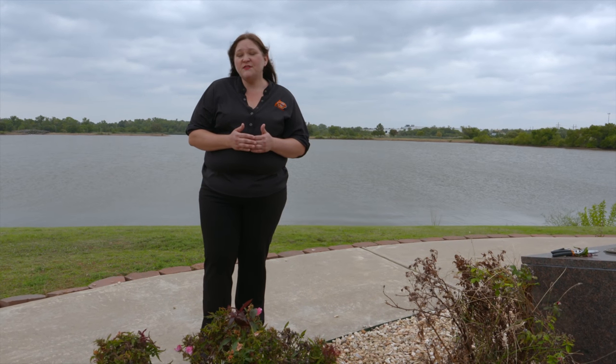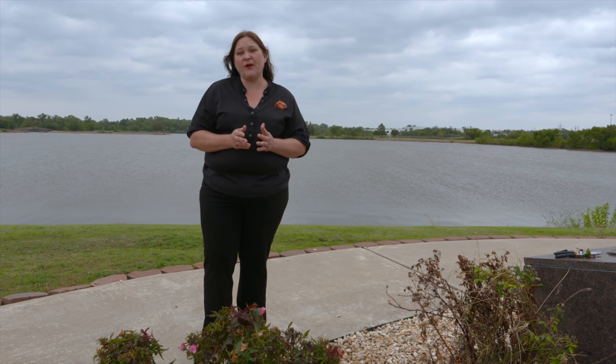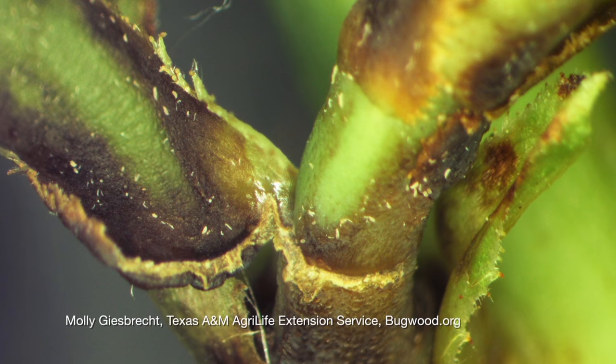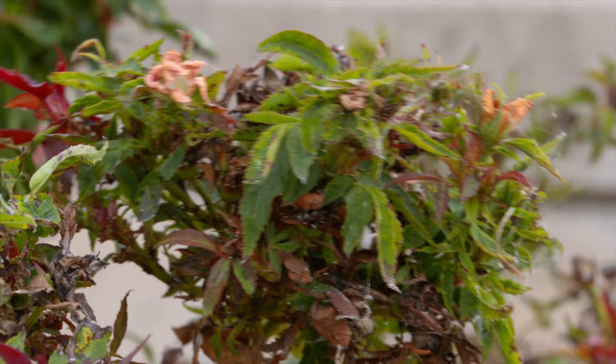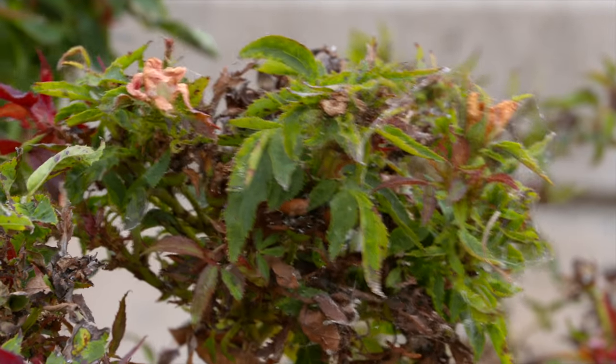The way this disease gets into your landscape is through microscopic arthropods called eriophyid mites that carry this virus. They blow into your landscape from someone else's property or from wild areas, and when these eriophyid mites feed on the plant they transmit the virus and you start to see the symptoms. When you throw away that infected plant, you are likely also throwing away many of the mites carrying the virus so they don't blow onto other plants.